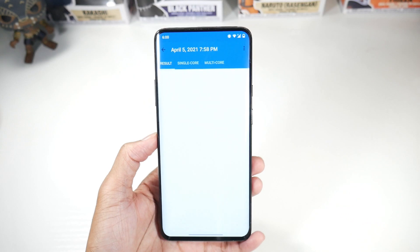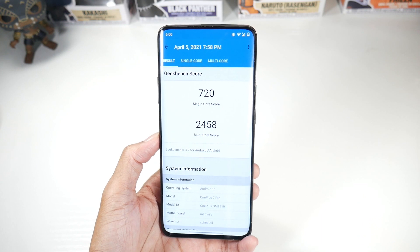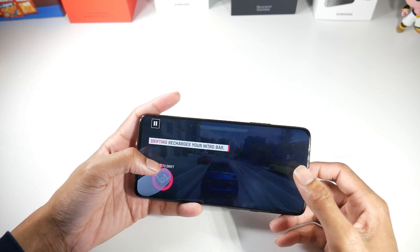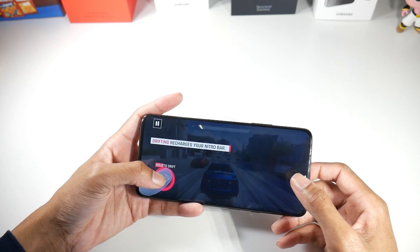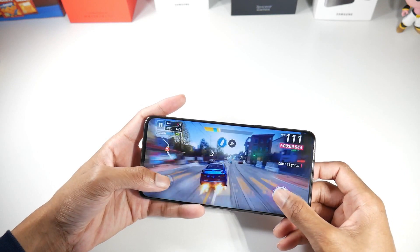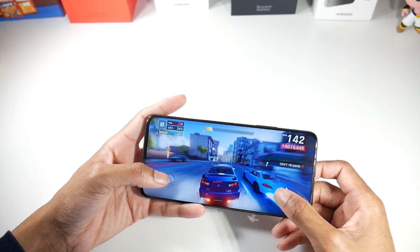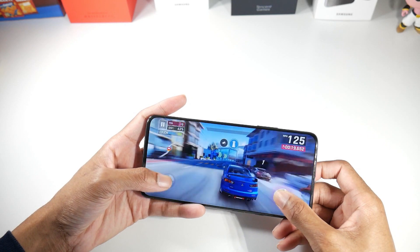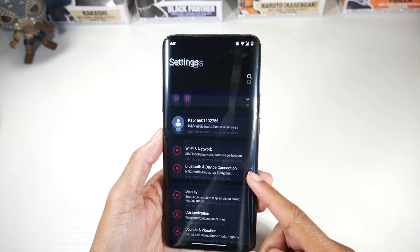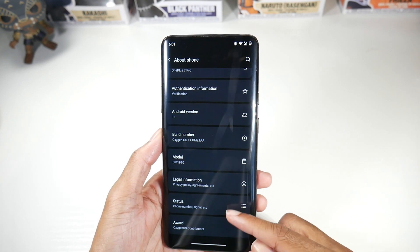I have the latest version of OxygenOS with the Android 11 update on this phone. The most recent Geekbench scores are 720 single-core and 2458 multi-core — it performs fine, comparable to the OnePlus 8. However, I do notice more animation stutters with this Android 11 update. It's a little choppy and I think they need to fix that — a few patches should definitely address it.